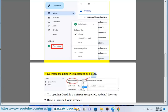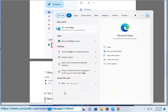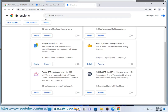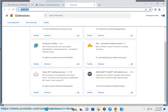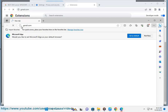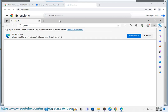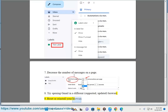7. Decrease the number of messages on a page. 8. Try opening Gmail in a different, supported, updated browser. Reset or reinstall your browser.